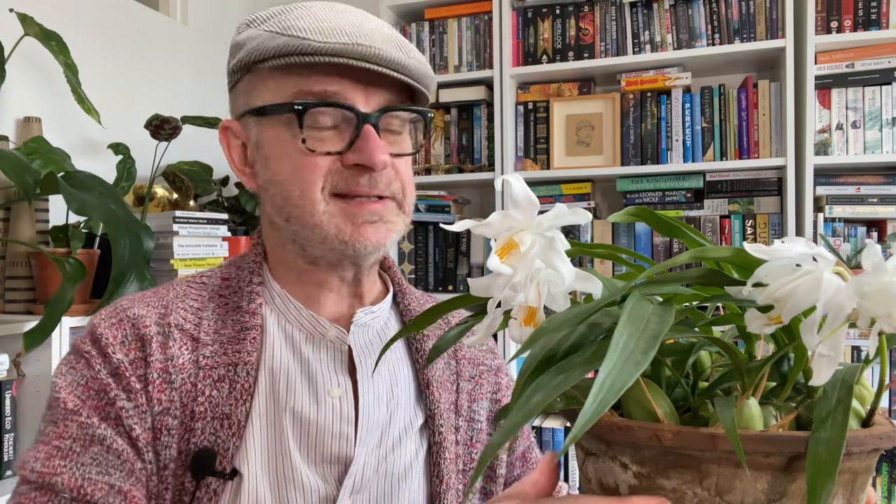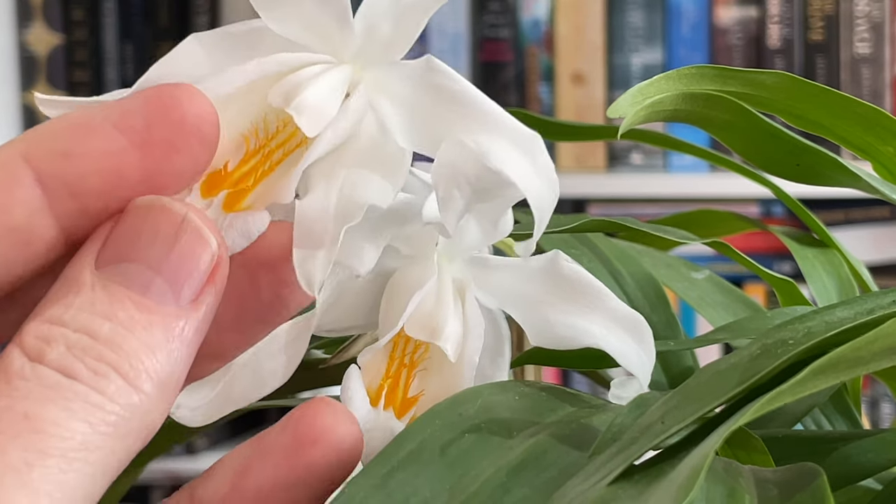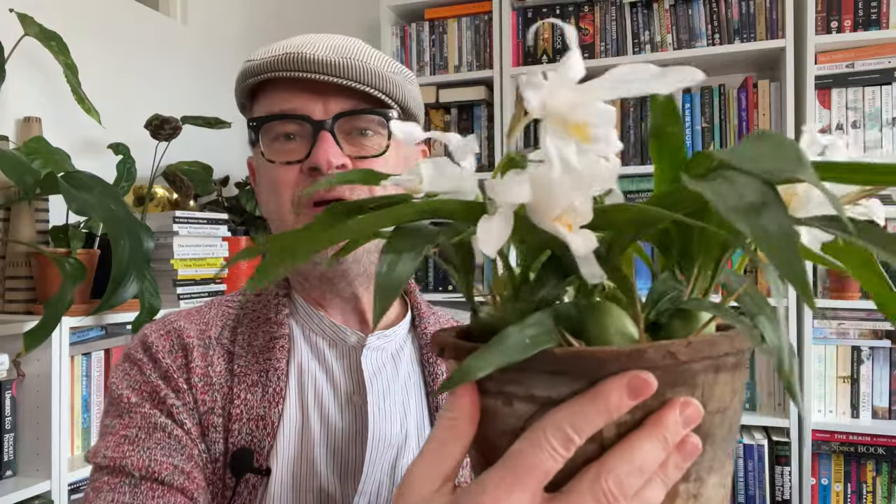I'm actually smelling more now — maybe as the flowers mature I'll get more fragrance. White species flowers are often pollinated by nighttime flying pollinators and can be more fragrant at night — I'll have to give this a good sniff in the evening. Coelogyne cristata: I have a playlist of Coelogynes and I'll add this to it. It is a beautiful plant and the flowers are so elegant and orchid-like. It only flowers once a year, which is a bit of a bummer, but it doesn't take up any space and the foliage is really attractive too.